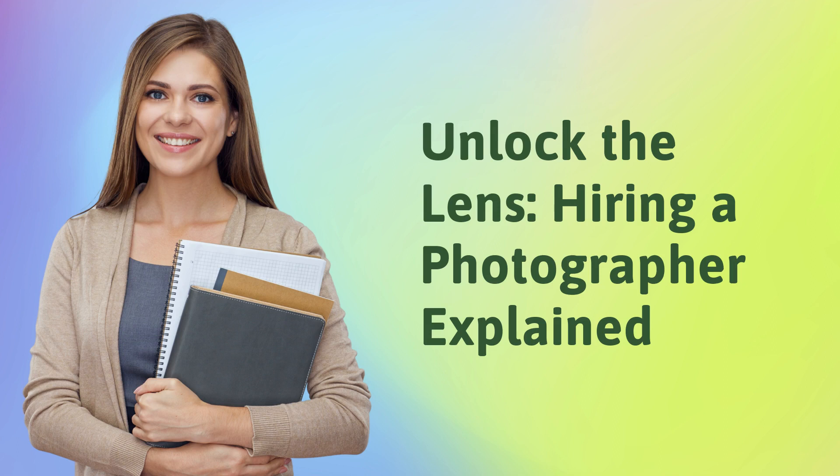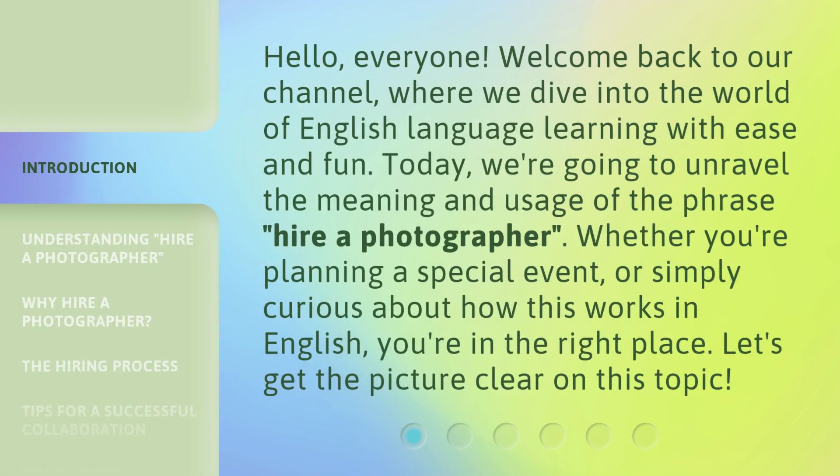Unlock the Lens: Hiring a Photographer Explained. Hello, everyone! Welcome back to our channel, where we dive into the world of English language learning with ease and fun. Today, we're going to unravel the meaning and usage of the phrase 'Hire a Photographer.' Whether you're planning a special event or simply curious about how this works in English, you're in the right place. Let's get the picture clear on this topic.